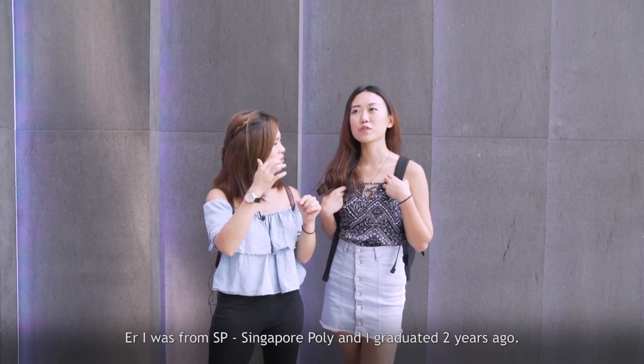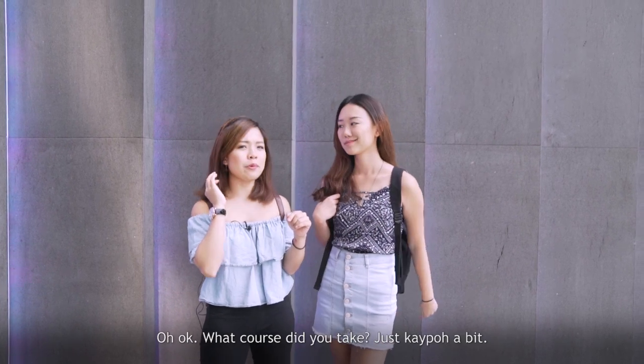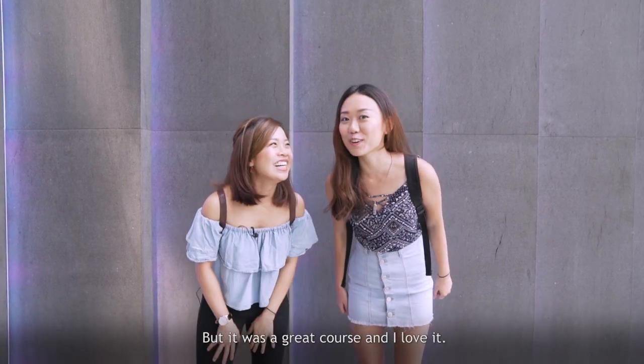Which Poly are you from? I was from SP, Singapore Poly, and I graduated two years ago. What course did you take? Hotel management — totally no link with what I'm doing now. I still don't know why I studied that, but it was a great course and I loved it.